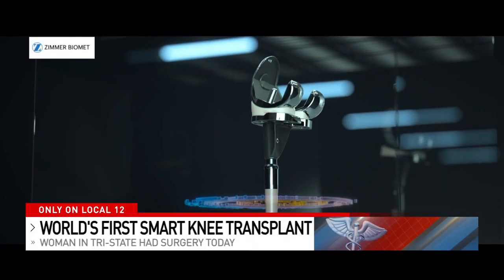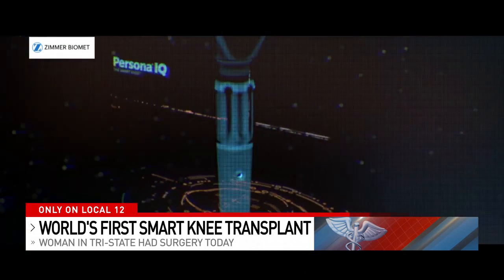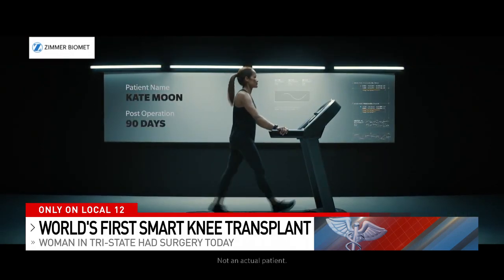The transmitter captures and sends to an app on your cell phone information that includes everything from how many steps you take to your range of motion as you recover from surgery.